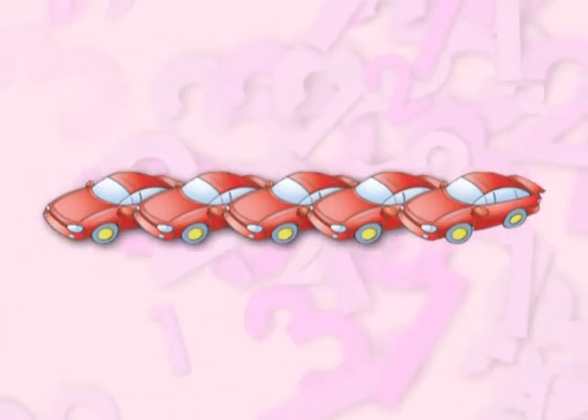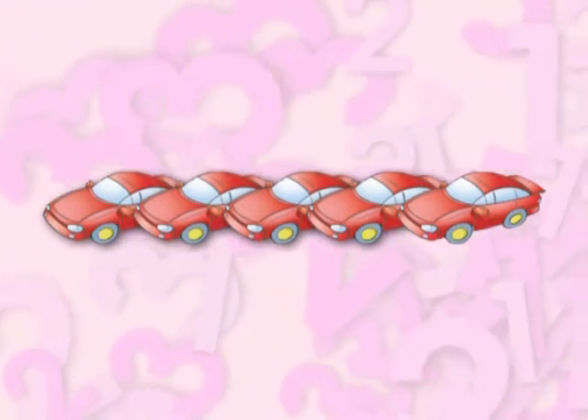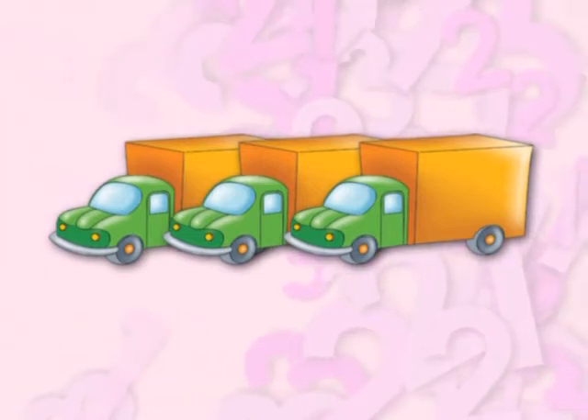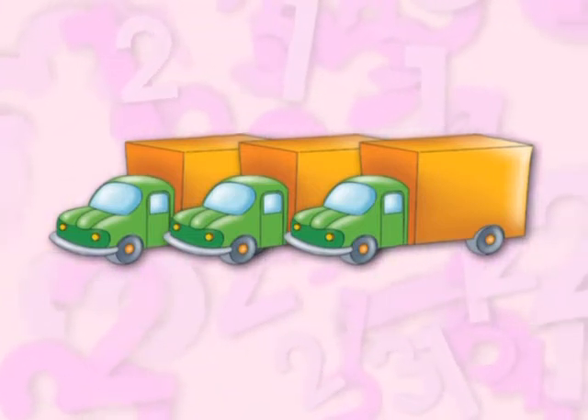One, two, three, four, five. Five cars. One, two, three. Three lorries.